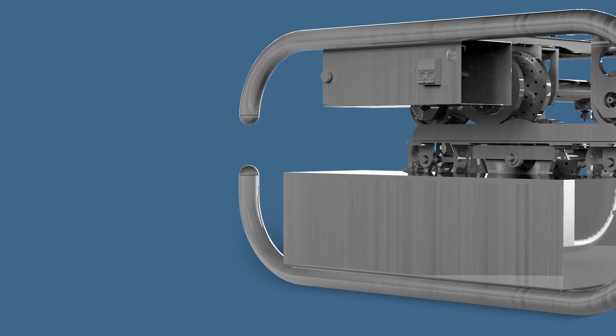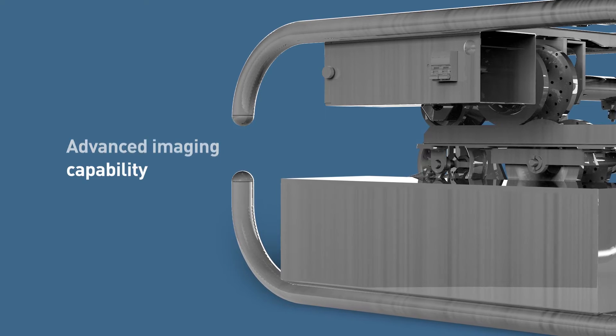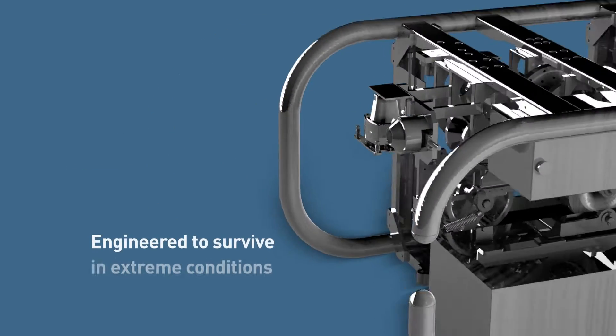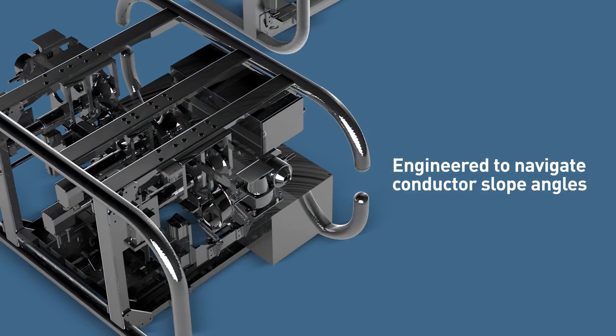The E3X Robot System is engineered with advanced electronics, imaging capabilities and artificial intelligence, which can withstand extreme voltages, operate in severe wind conditions, and navigate conductor slope angles.